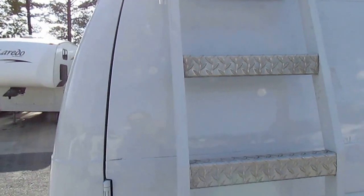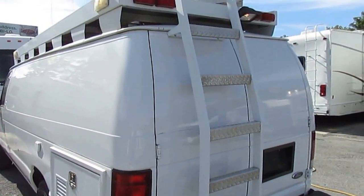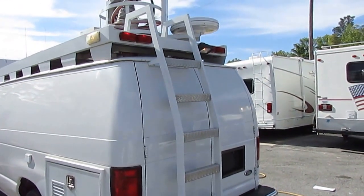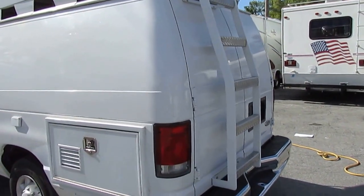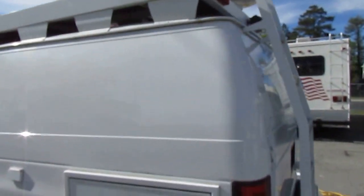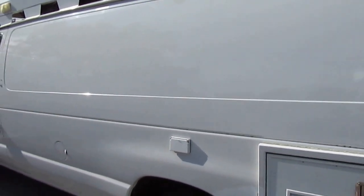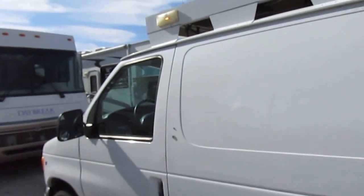Even if you don't need the equipment in this van, there's a lot of potential. This would make a heck of a work van or a camper van — it wouldn't take much at all to convert it. You could sell the mast and the electronics out of here and probably pay for most of the van just by selling the electronics, and have a nice camper van with generator and roof air already installed.